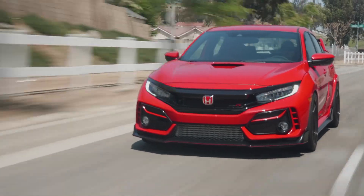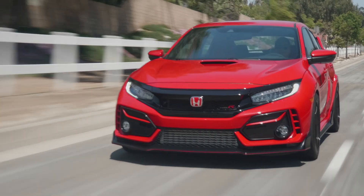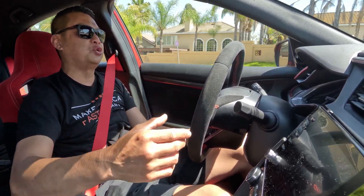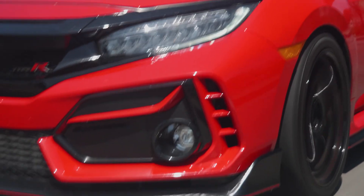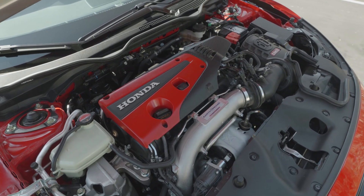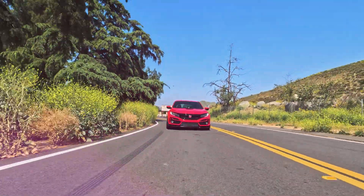Of all the mods I have on this car, I would say that the throttle body has given me the most enjoyable experience. The turbo kicks in and engages a lot sooner — it just makes the car so much better to drive. I would say the throttle body is the one that has given me the most feeling as a day-to-day driver. It's a night and day difference.